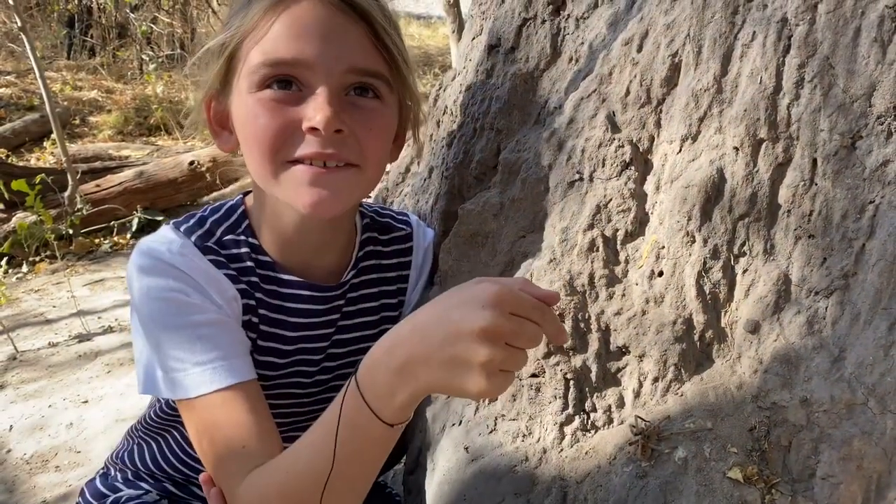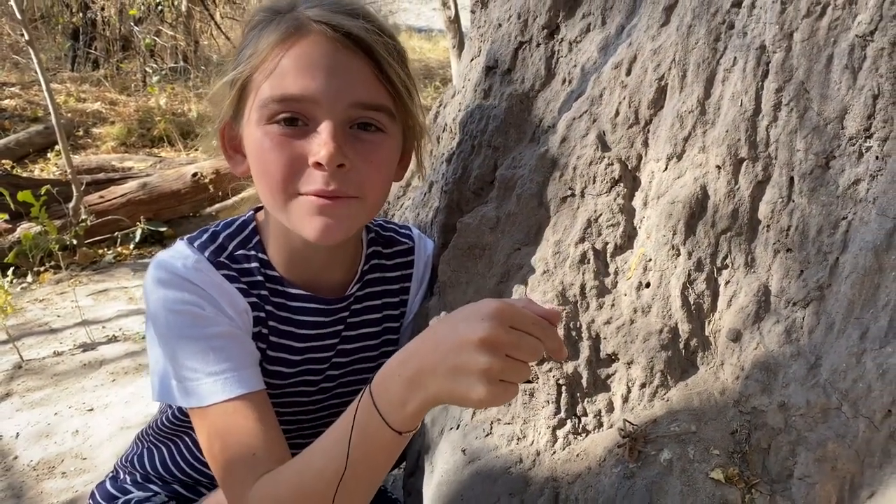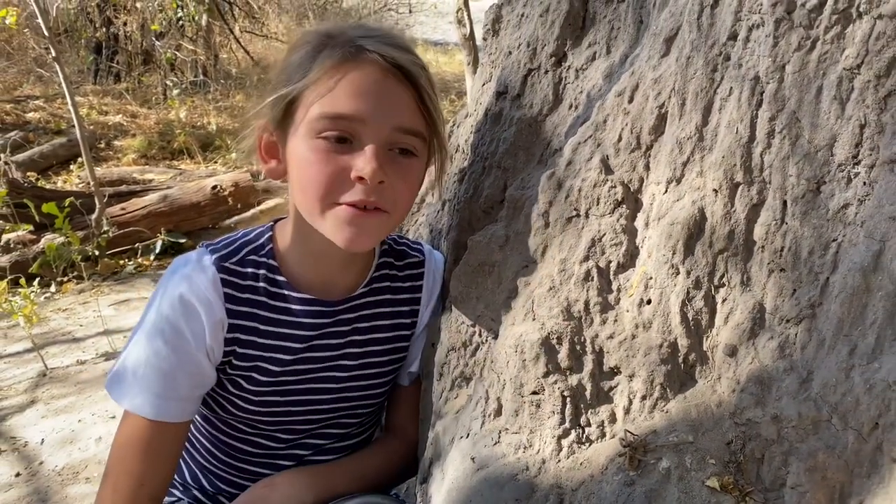This one here is a Malalane golden-brand baboon spider. Phew, that was a mouthful.